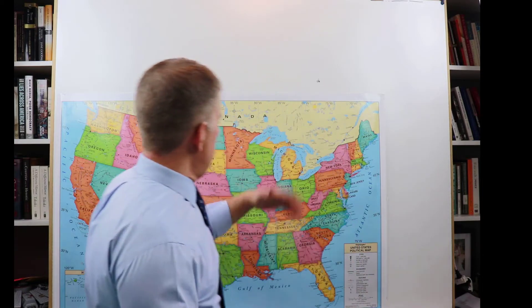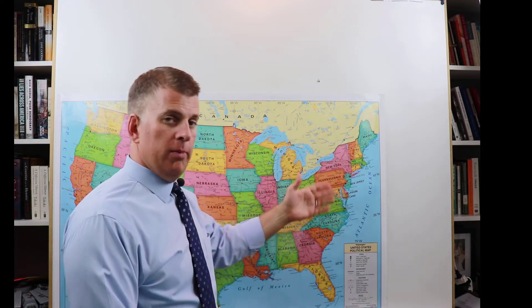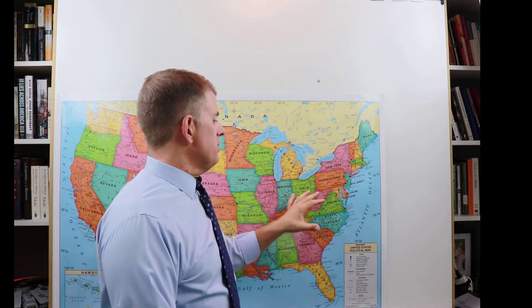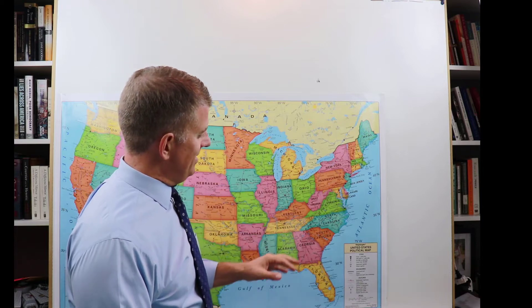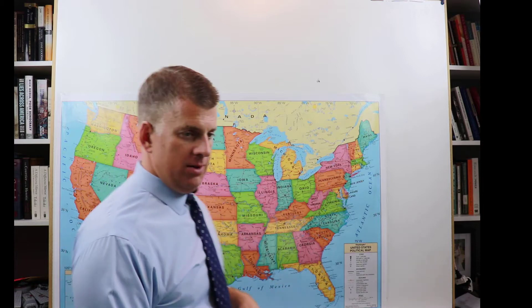In this video we're going to talk about European exploration and settlement of North America. We have a map that's going to help us make sense of this. It's a current road map with the states and boundaries. It didn't exist several hundred years ago, but when I draw on it and show you where these countries were exploring and settling, hopefully that'll help you understand it in today's terms.